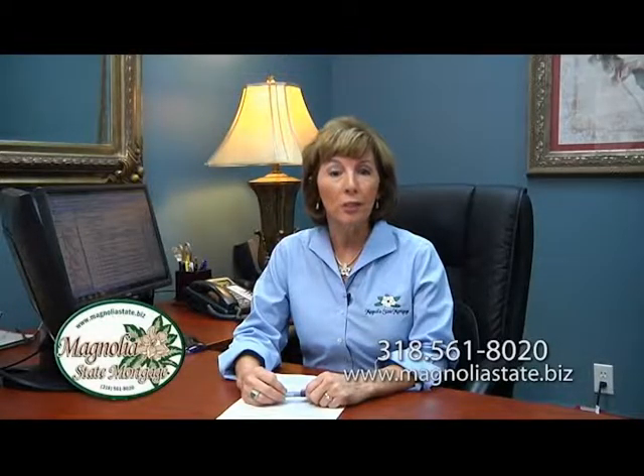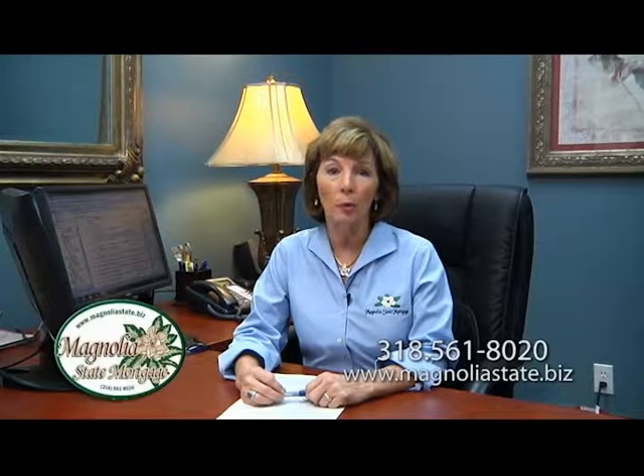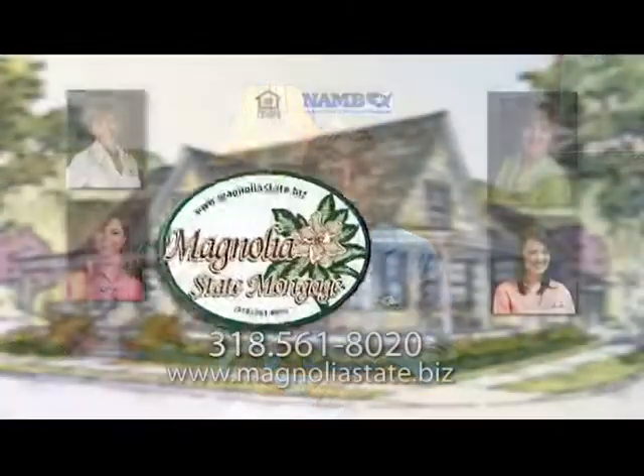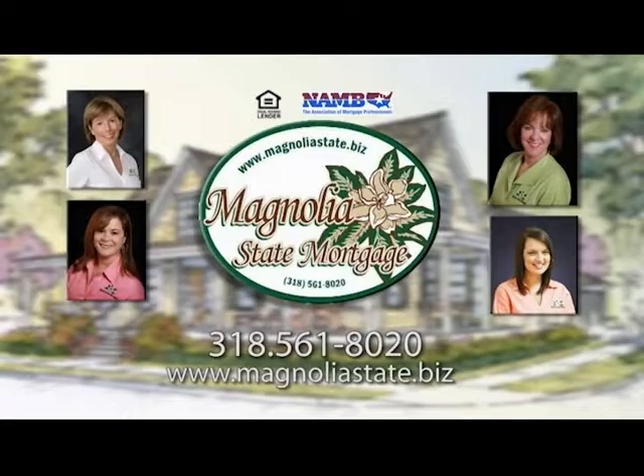Hi, I'm Linda Lemoyne. I'd like to invite you to come see us for all of your mortgage loan needs. We would like to help you make the process as smooth and stress-free as possible. Magnolia State Mortgage — you got somebody working for you.